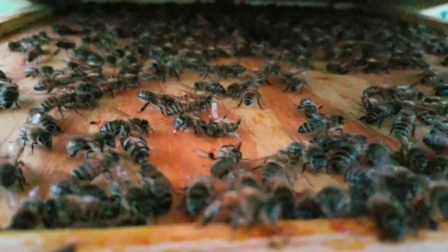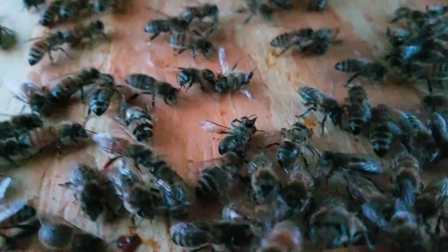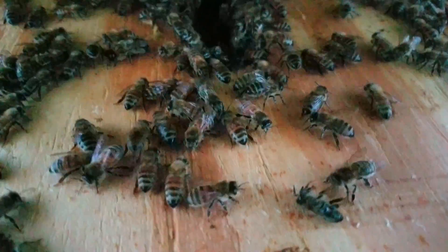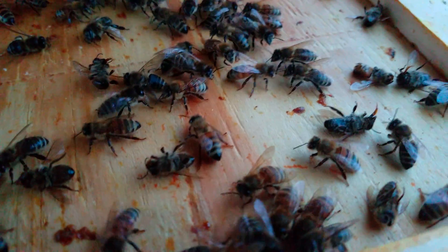These guys are looking good. There are some dead ones though — a lot of dead ones. They'll get the hive cleaned up in a couple of days. And then one of them came out to greet me, so they're not all dead.